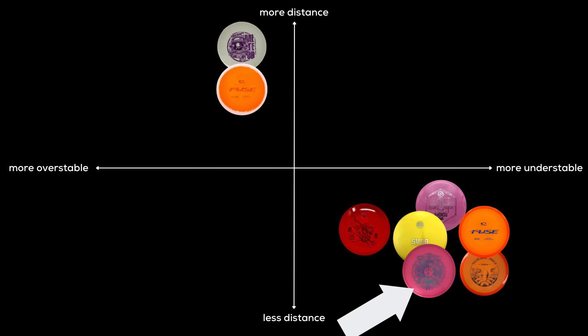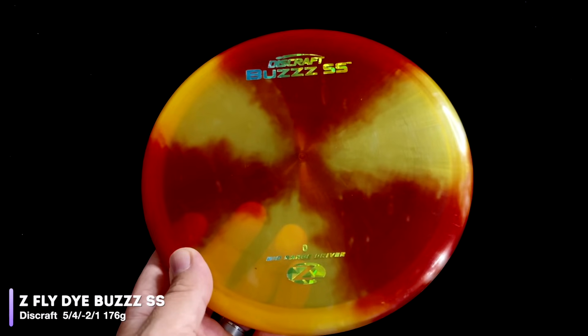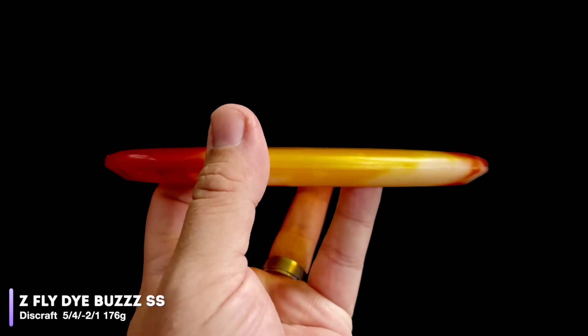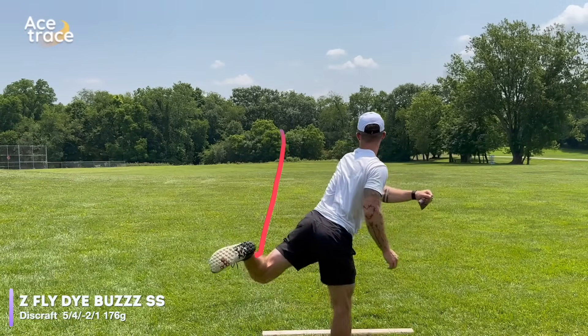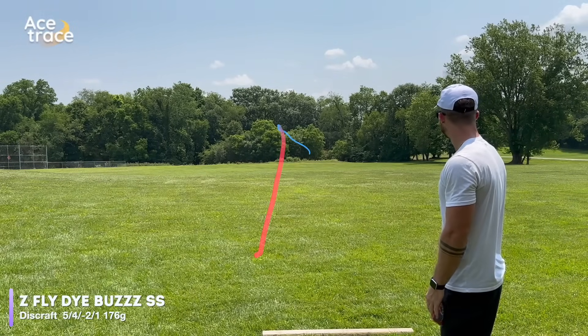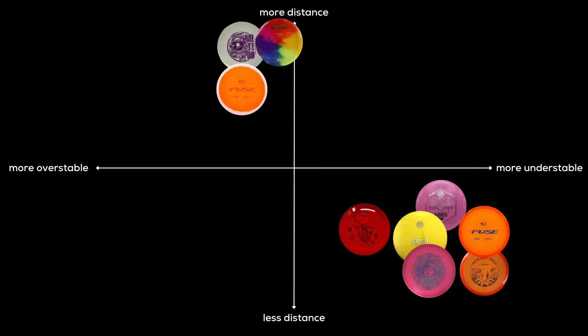The Soul lands here, the Svea lands here. Next up is an understable mid-range from my own bag — it's the Buzz SS. Rated at 5.4, negative 2.1, the Buzz SS has actually made its way into my bag as a straight mid-range. But in different plastics, you can definitely expect different flights, and everyone's different. This Z-Die Buzz SS is nearly as straight as it is understable, getting a slow, smooth turn before an equally smooth fade. But if you're looking to replace a forehand shot, the Buzz SS is probably not going to be your go-to.